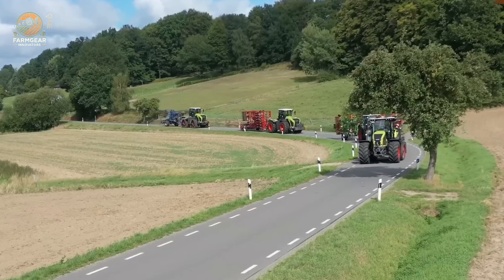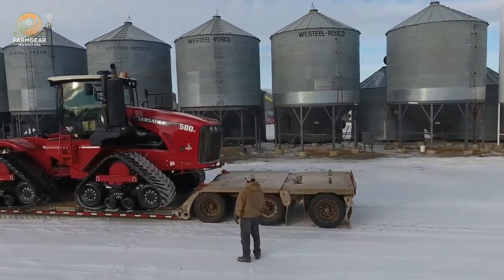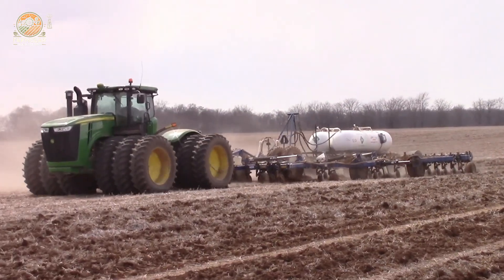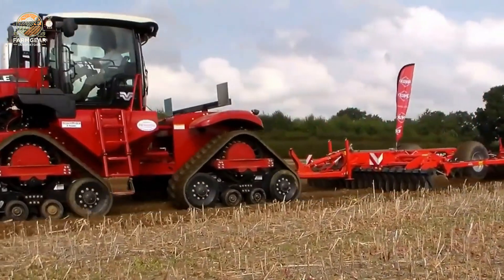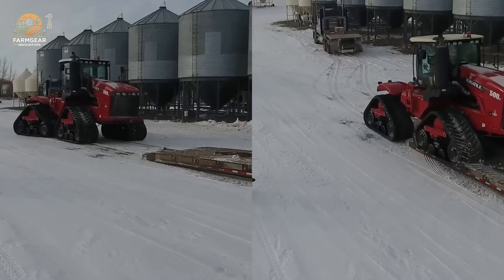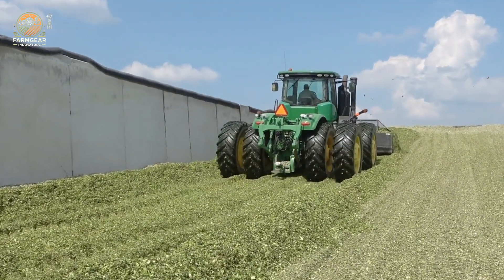Ladies and gentlemen, buckle up and get ready for a wild ride through the heart of modern agriculture. We're cranking up the horsepower to 500 and diving into the world of cutting-edge tractors that are revolutionizing the fields of America. These ain't your grandpa's tractors — these are high-octane, tech-loaded beasts built to dominate the toughest tasks with jaw-dropping power and precision. From the versatile 500's Cummins roar to the John Deere 5910's unstoppable grit, we're showcasing the icons that make farming faster, stronger, and smarter. With slick transmissions, hydraulic wizardry, and cabins comfier than your living room, these machines are the ultimate game-changers. So grab a front-row seat, hit that like button, and join us as we unleash the raw power of these agricultural titans. Let's roll!